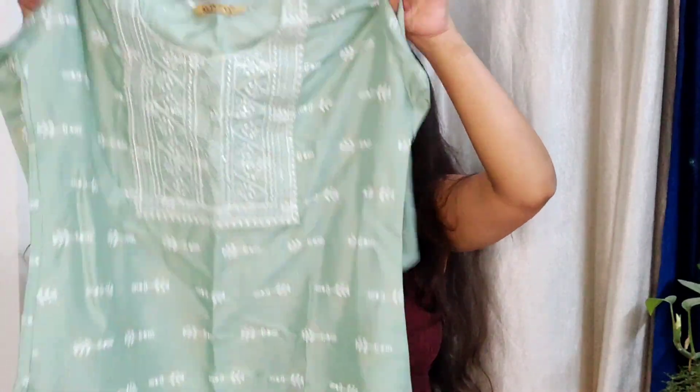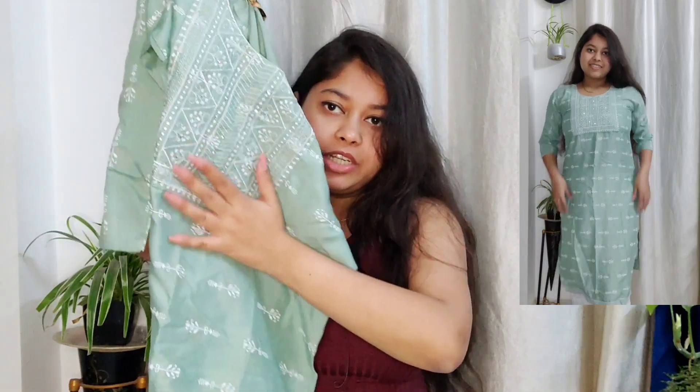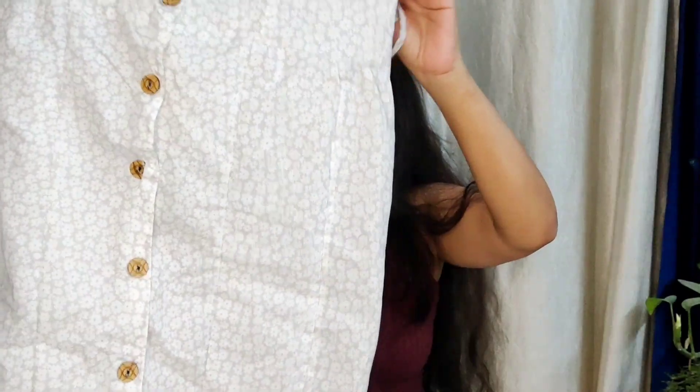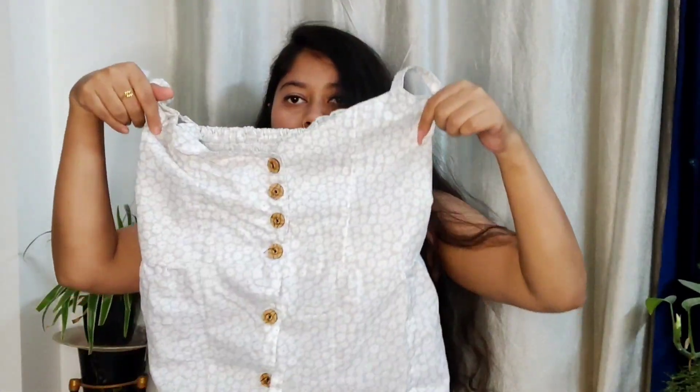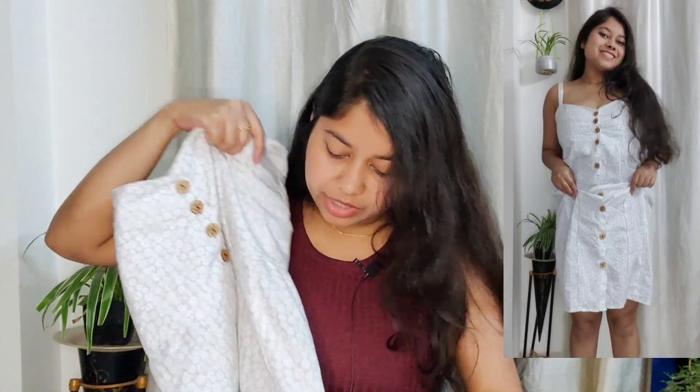Next up is this kurta which I absolutely love — I love the color, I love the print — and it also cost me 200 rupees. I bought another one similar to this in yellow color, but this dress is 250 rupees and it's pure cotton. I love the fabric, I like the design as well — the little detailed flowers, it's really nice.